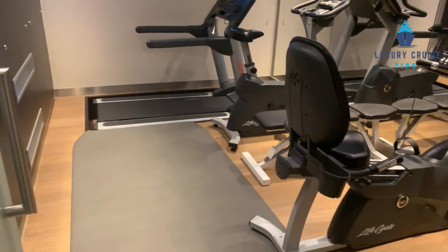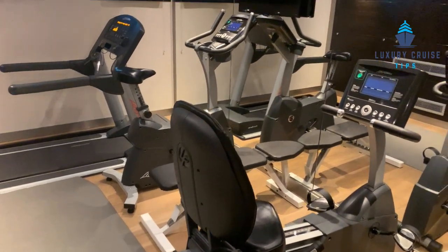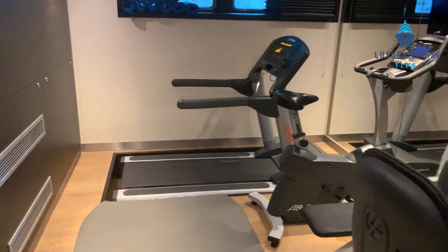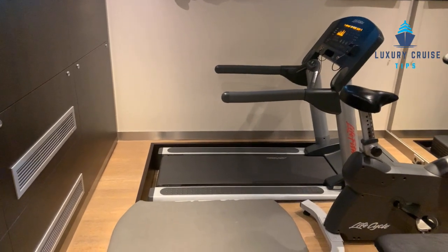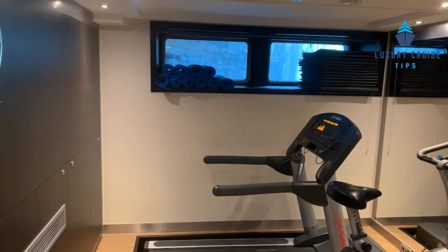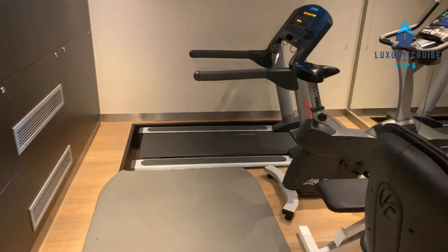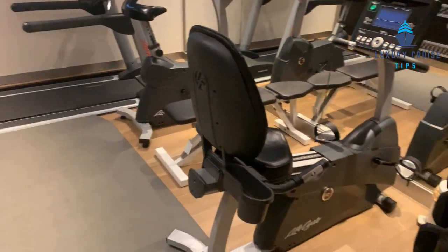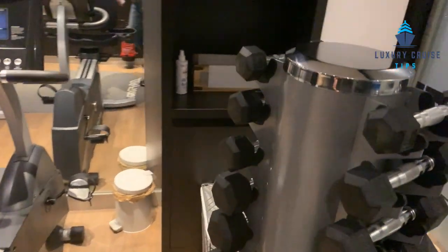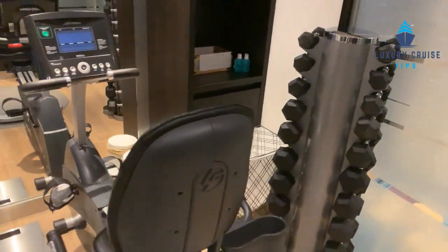Pretty impressive gym for a smaller ship. We also have an ice machine here. As you can see, there are three pieces of cardiovascular equipment. I can tell you from running on the treadmill, you can actually run on it on an incline and not hit your head on the ceiling, which is good because there are some river cruises where you do that. They've inset it in the floor. There are also some small weights, and there's plenty of room in here.